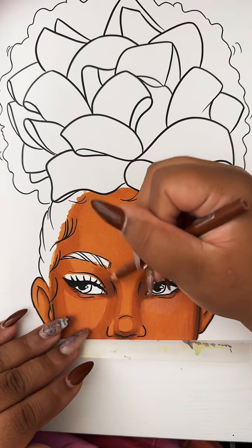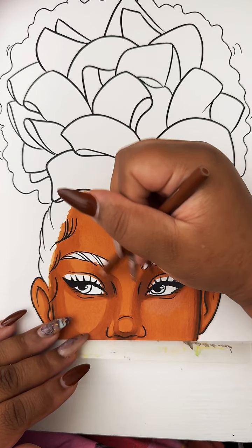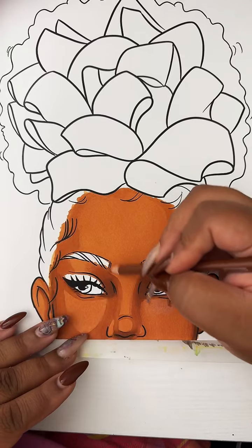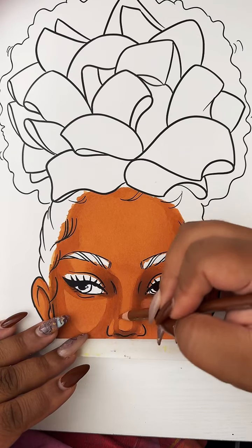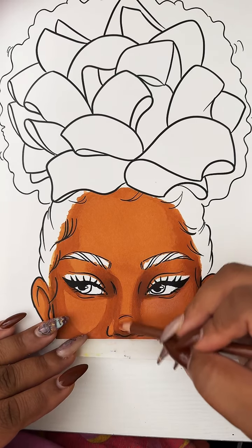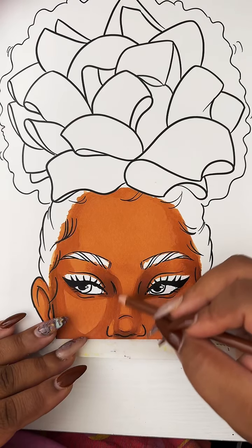Coloring should be fun. I understand where the anxiety comes from — that's usually a sign of a bigger issue. Coloring could be a gateway for you to figure out what that root cause of your anxiety is, because the coloring itself is not the root cause. There's something else stimulating that. By coloring and playing and giving yourself permission to just let loose, that can help you unlock some of that. Definitely explore it if you find that coloring brings you more anxiety than peace.